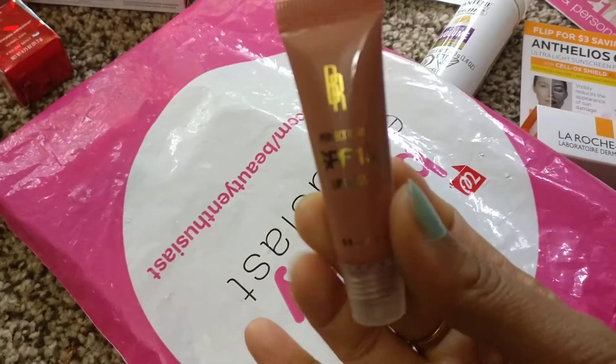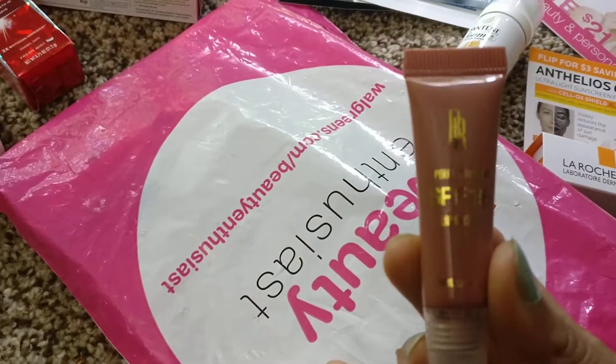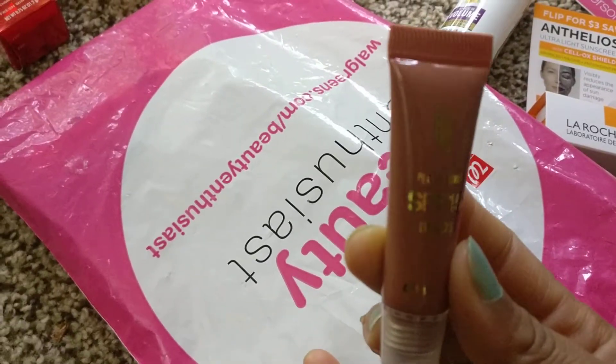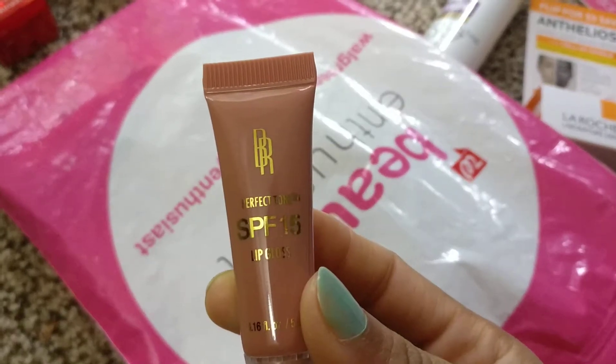This is Spear 15 Lip Gloss from Perfect Tone, and this is a nude shade, so it will look good.